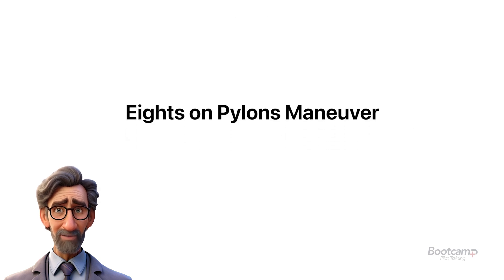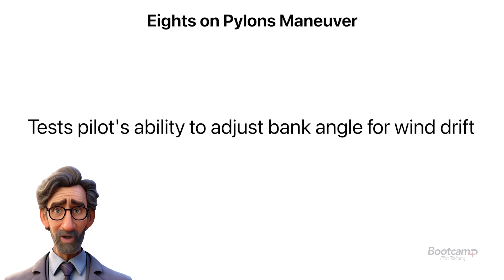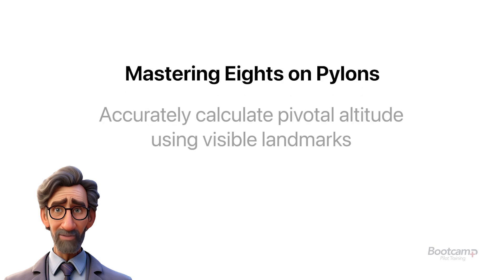Eights on pylons is an advanced flying skill that involves flying a figure eight around two fixed points on the ground while maintaining a constant pivotal altitude. It demands full concentration and a keen awareness of the aircraft's position relative to the ground.